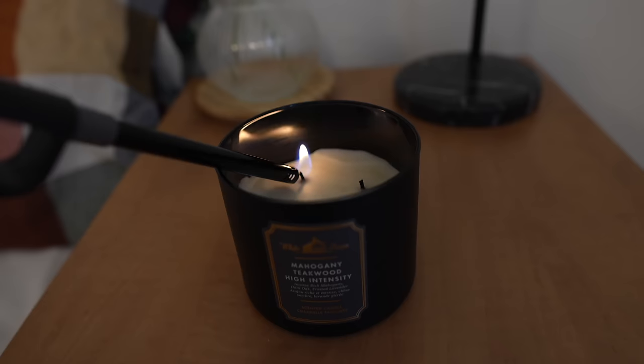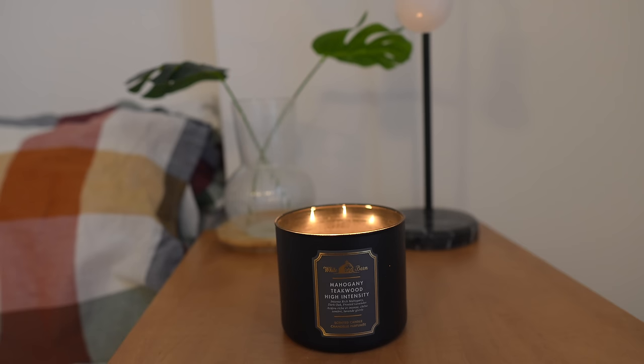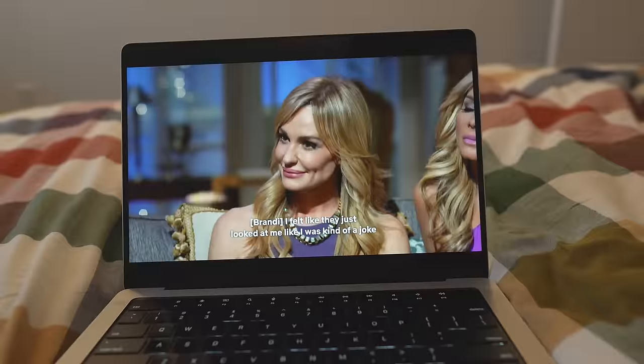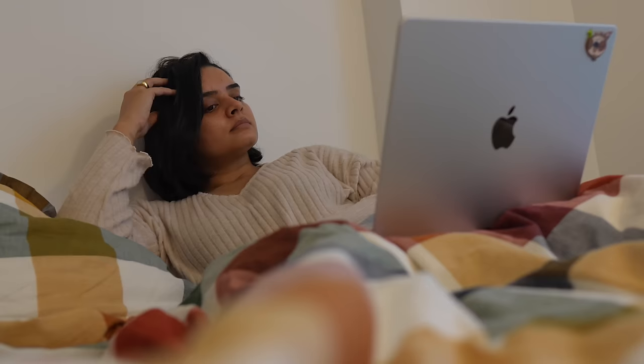Now that everything is done, let's create a serene atmosphere in my bedroom — lighting up some candles and putting on my favorite show. I'm addicted to Real Housewives of Beverly Hills these days. And that's it. By the way, this is just the morning edition. Let me know if you're interested in my nighttime routine. I'll see you guys in my next one. Bye!